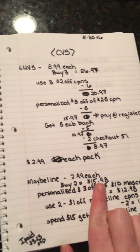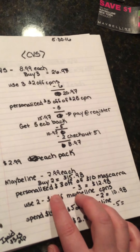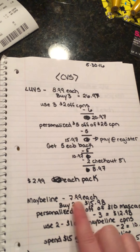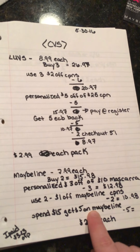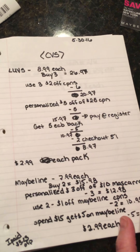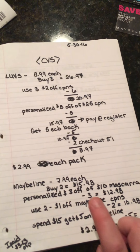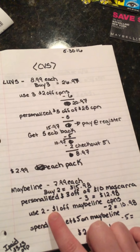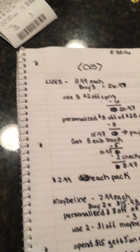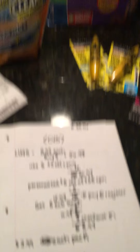Then I decided to do the Maybelline, which isn't super amazing but I like it — never can have too much mascara, right? If you buy two, there's a deal because these are $7.99, and if you spend $15 you'll get a $5 ECB back. So I bought two making them $15.98. I had a personalized $3 off of $10 of any mascara — one of those personalized coupons from the CVS app that I printed out and kept. So I took off $3 making it $12.98, then used $2 off Maybelline coupons, and with my spend $15 get $5 on Maybelline, it made them $2.99 each — which is pretty good for Maybelline mascara.